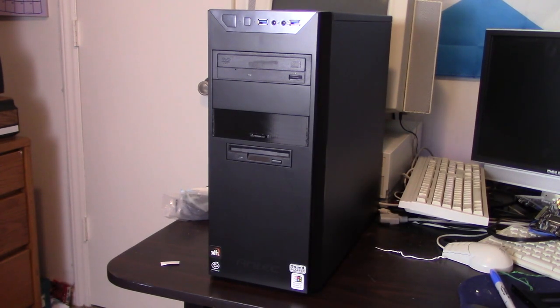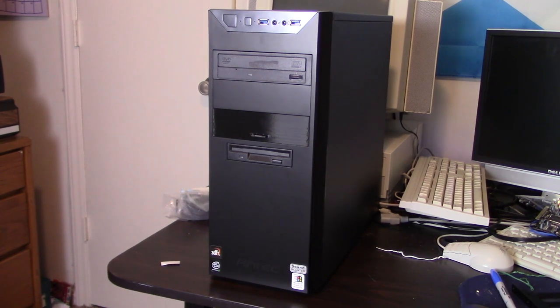Hello, this is Billy Corr from the Nostalgia Mall. Today we're going to be doing an update video on a computer I haven't shown in a while — the Carolina Flyer, my main Windows 98 PC. There have been a few changes since the last time you saw it.